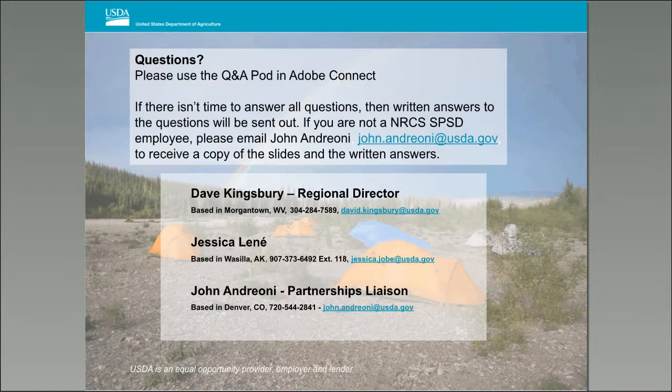Thank you to Jessica and Dave. They presented on SOILS 2026 and demystified how we're going to get there. We now have time for questions — use the Q&A pod on your screen to enter questions, and we'll go through those already submitted.